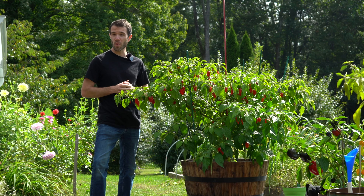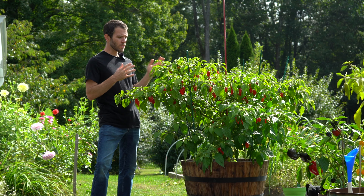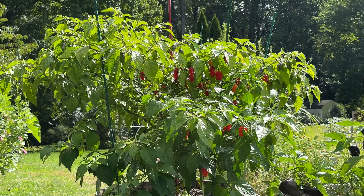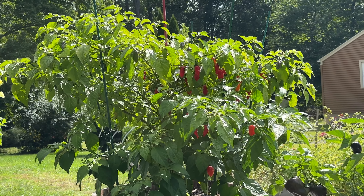Last night it got into the low 40s — I think it hit 42 degrees Fahrenheit — and that's pretty cold. We're starting to see some paling of the leaves. They're looking a little more yellowed, even though I'm pretty sure there's plenty of nutrition still in the soil.